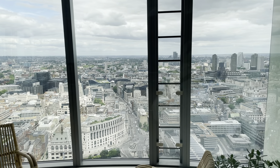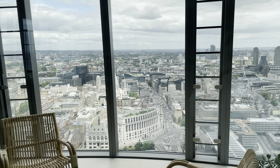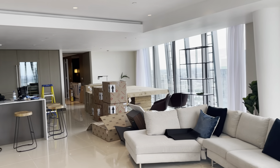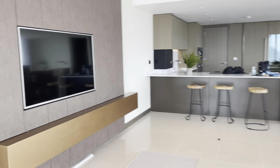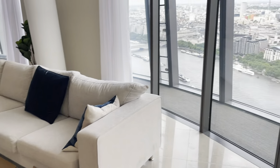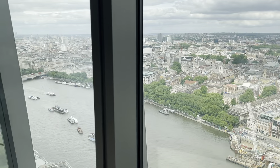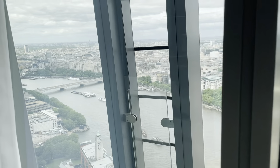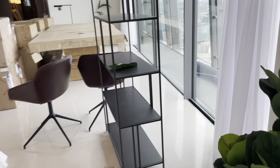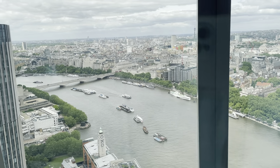Here we are on the 44th floor in the sub-penthouse, which is currently being renovated. This is the size of the living room and furnishings are actually being delivered as we speak. It is a north to northwest view on the 45th floor and it's actually the sub-penthouse — that's the view.